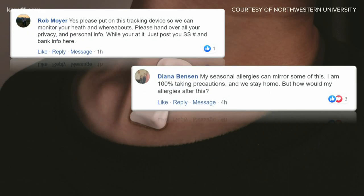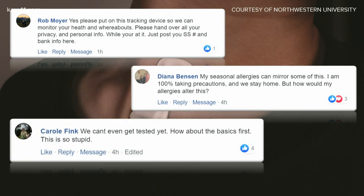Diana says her seasonal allergy symptoms mirror some of the symptoms associated with the coronavirus. She asks: 'I'm taking precautions and staying home, but how would my allergies alter this?' That's a good point, Diana. And Carol brought up this point — she says: 'We can't even get tested yet, so how about the basics first?'